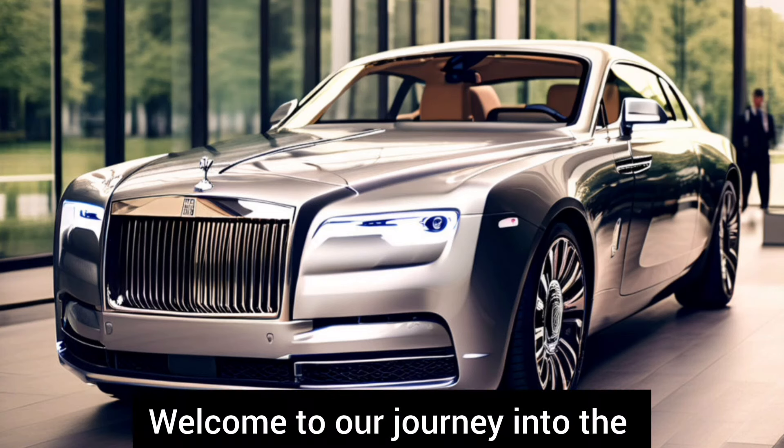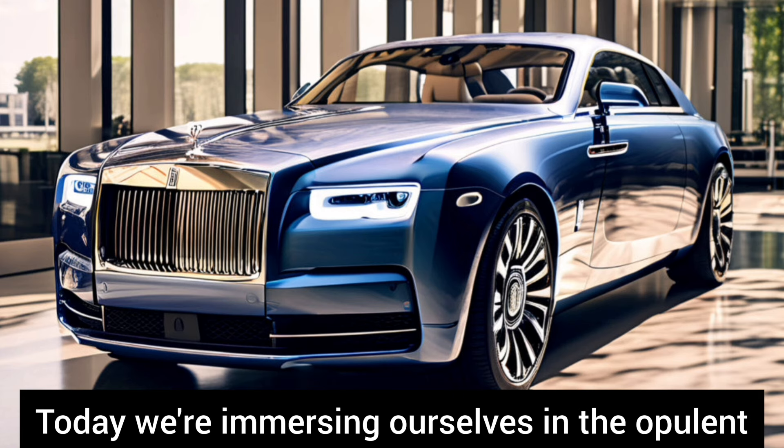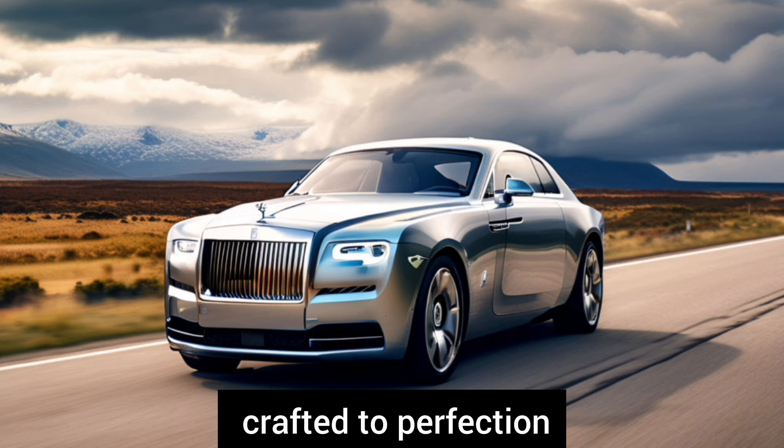Welcome to our journey into the world of unparalleled luxury and automotive excellence. Today we're immersing ourselves in the opulent world of Rolls-Royce, where every detail is meticulously crafted to perfection.